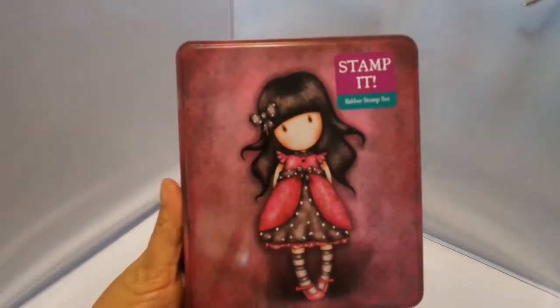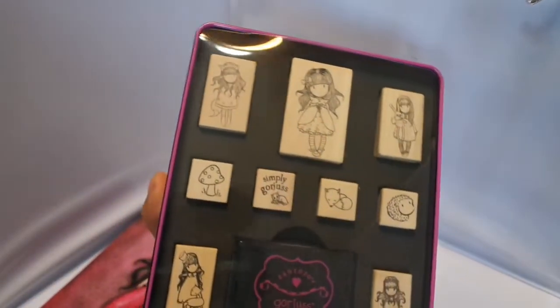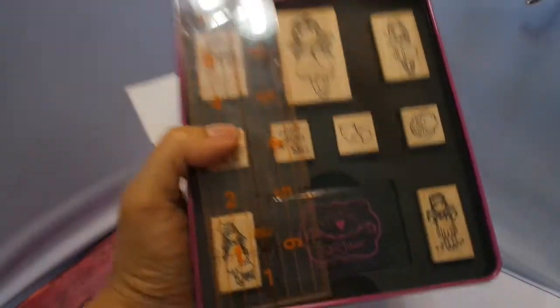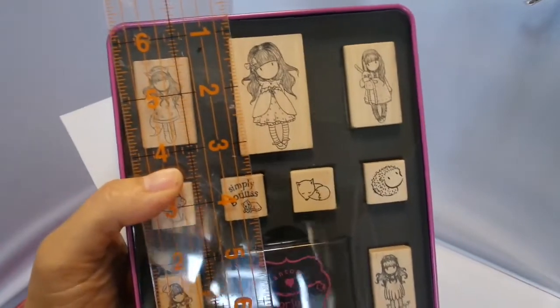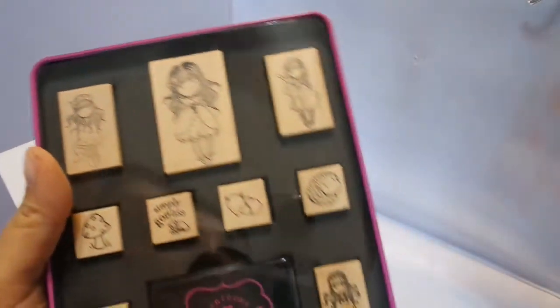And this is Stamp It — it is a rubber stamp set. Totally cute. You get a beautiful image on the back, and then these are the stamps on this side. Here's the stamp set and you get an ink pad. Just to give you an idea of the size, I'll put my ruler up to it so you can see how big they are. Some of them are a little bit over an inch. They're super cute stamps. I can't wait to play with them — hopefully I'll have time this weekend.